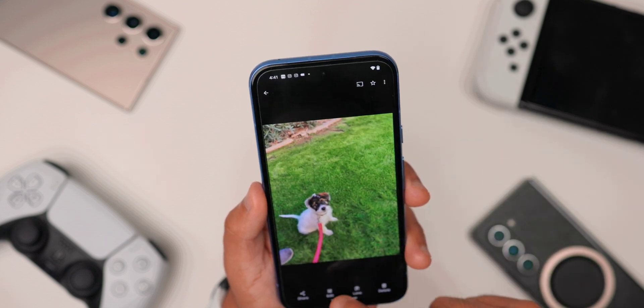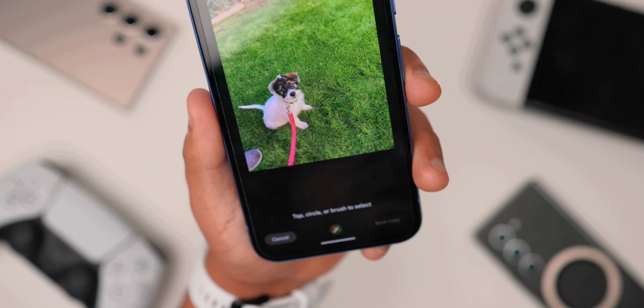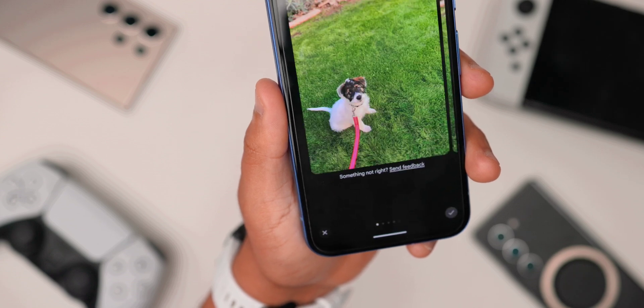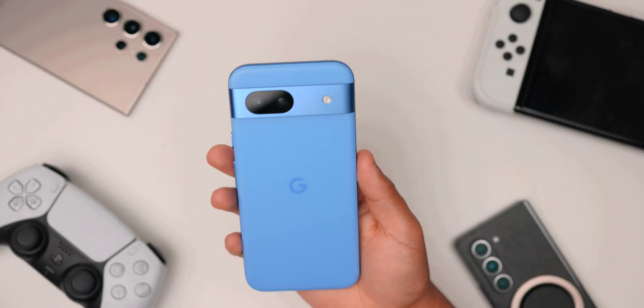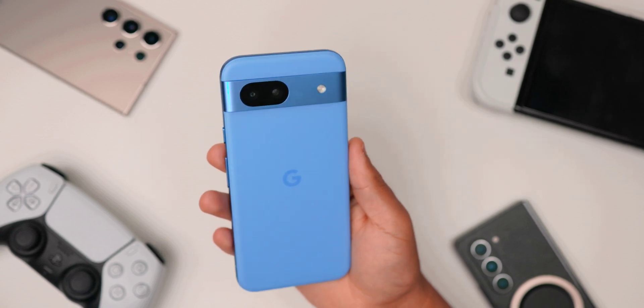The next two features bring what used to be a production-level 'fix it in post' capability down to the general public, allowing you to use Photoshop-like skills within Google Photos using AI. The first is the Magic Eraser. This is really great if someone ever photobombs your photo or you simply want a cleaner shot — you want to delete something that looks like a mistake. You can move it around and it'll give you different options to choose from. This is a really great feature because you no longer have to pay someone to Photoshop a photo, or learn Photoshop yourself. You can just highlight something and it'll fix it for you within the Google Photos app.